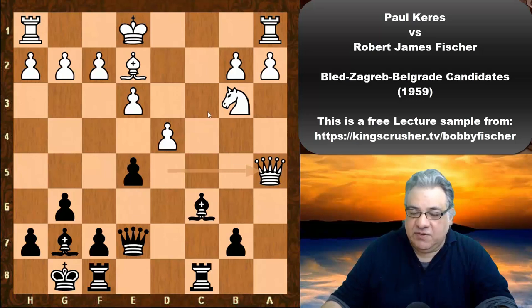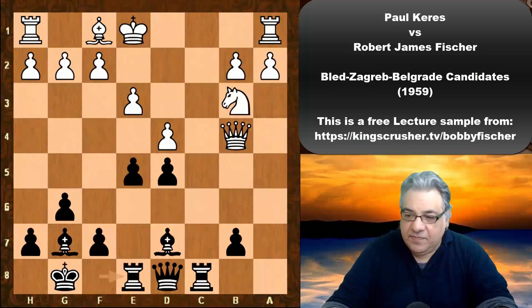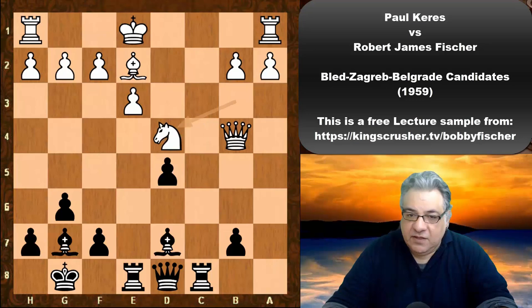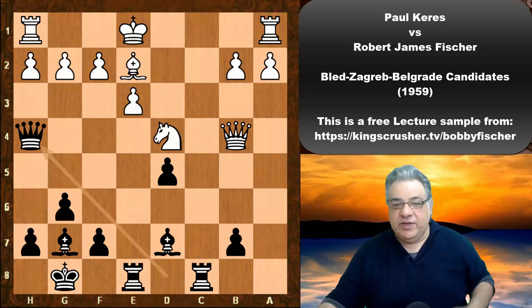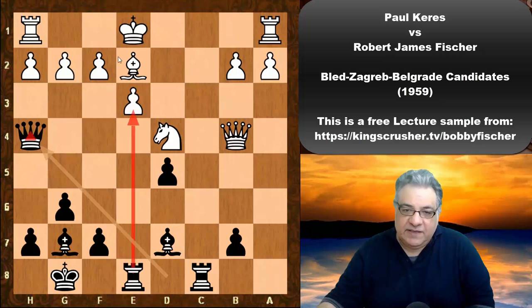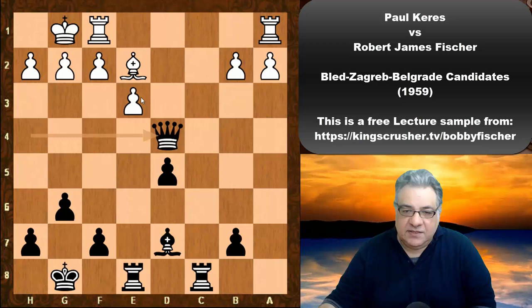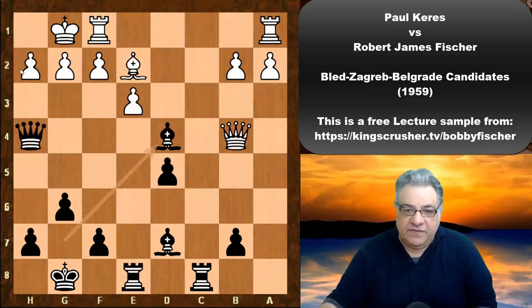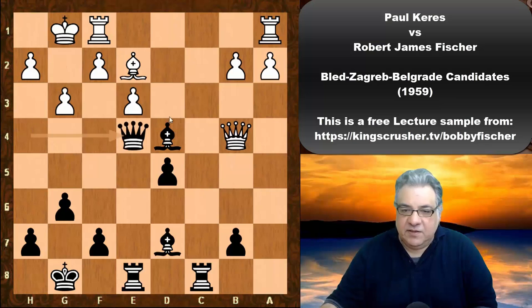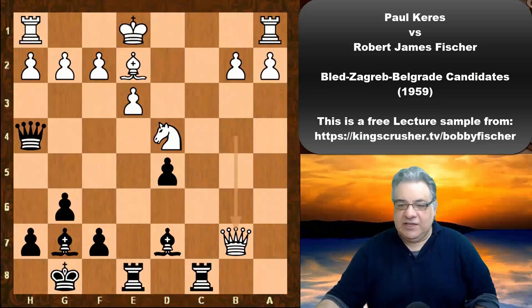You don't want to allow exd4 either — for example Be2 Bc6, if the Queen went somewhere irrelevant then Bxg2, there's also exd4 coming. So the Queen went to b4, but now Re8, Be2, exd4, Nxd4, and now very energetic Qh4 — the Queen going near the opponent's King. There's an immediate idea of Rxe3 potentially because of that pin. If castling, that loses material — Bxd4 is losing material.